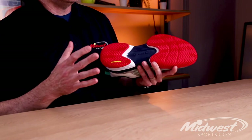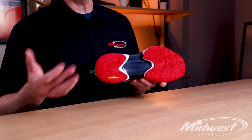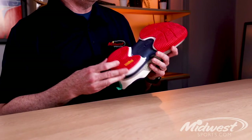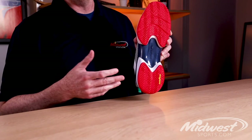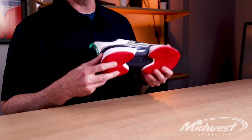Looking at some of the details: the outsole features Goodyear rubber. They make tires, tires are durable, so it's a very durable outsole. So far I've not seen much wear on this. It's got really good traction — you could probably get away with doing a little bit of clay play with this. It's got a nice modified herringbone design. End of the day, very durable Goodyear.